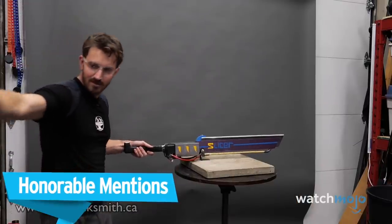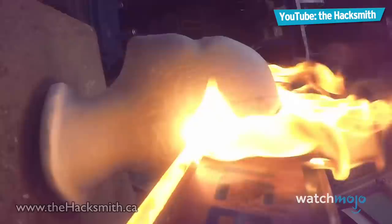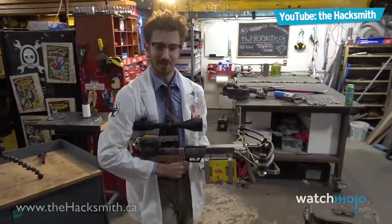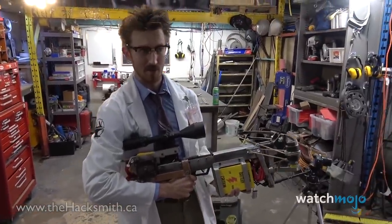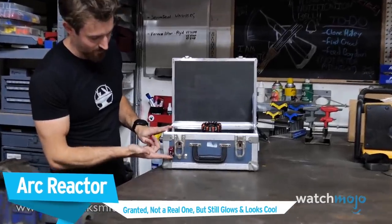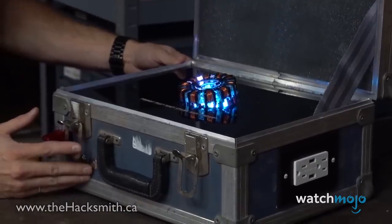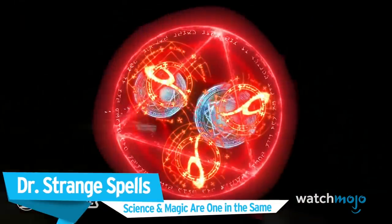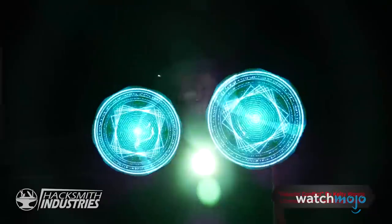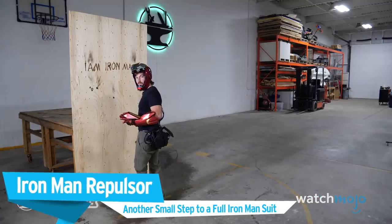Before we unveil our top pick, here are some honorable mentions: the Fortnite Sword — they deserve a chicken dinner for this one; the Rebar Crossbow from Half-Life — Gordon Freeman would be proud; the Arc Reactor — granted, not a real one, but it still glows and looks cool; Doctor Strange Spells — science and magic are one and the same; and the Iron Man Repulsor — another small step toward a full Iron Man suit.